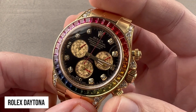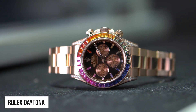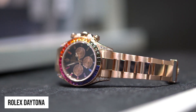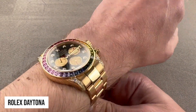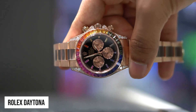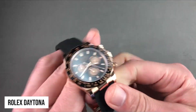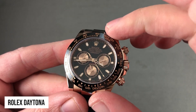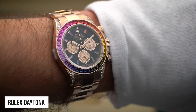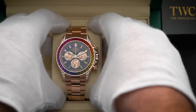Coming in third is the Everose Gold Daytona Rainbow. Certain collectors have always sought coveted Daytona watches set with gemstones, but the popularity of precious metal chronographs adorned with diamonds and vivid sapphires reached new heights in 2018 with the arrival of Rolex's Everose Gold Daytona Reference 116595 RBOW. It was an instant hit with celebrities, and even watch enthusiasts who normally wouldn't wear diamonds wanted one. Several variations are available in Everose Gold, all featuring a bezel set with a rainbow of sapphires, a secondary market price beginning far above half a million dollars, and an 18-carat rose gold case and bracelet.